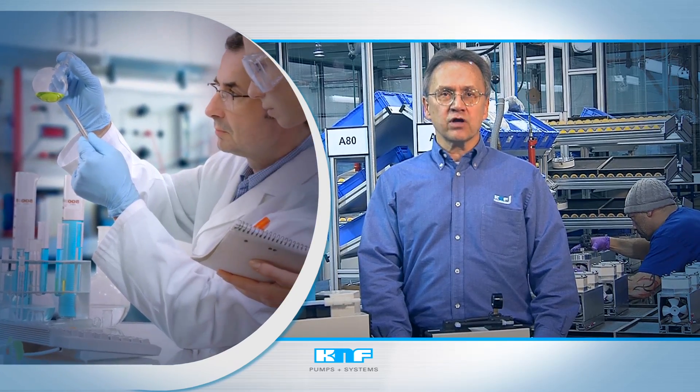Remember, scientists rely on KNF lab pumps and systems for unmatched performance every time they flip the switch.